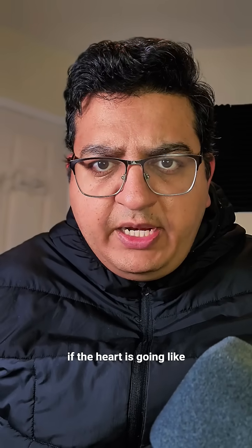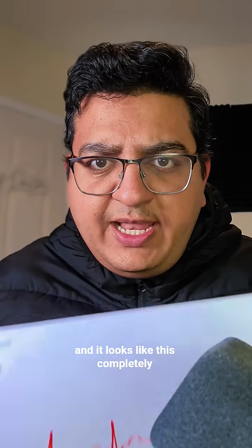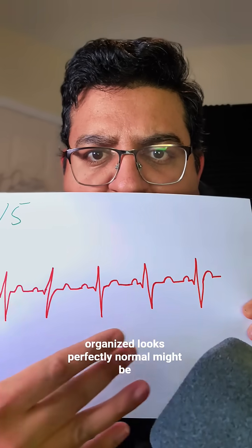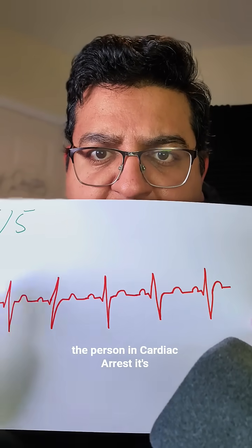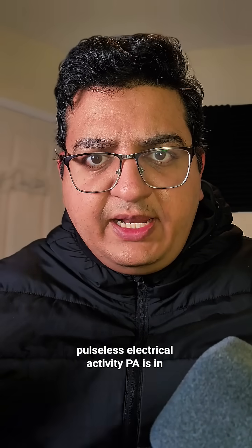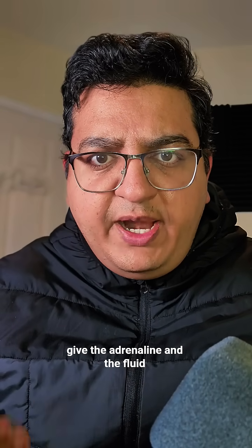And finally, if their heart is going like this and it looks like this — completely organized, looks perfectly normal, might even be misdiagnosed as anxiety — but the person is in cardiac arrest: that's pulseless electrical activity, PEA. Give them adrenaline and fluids and keep pumping.